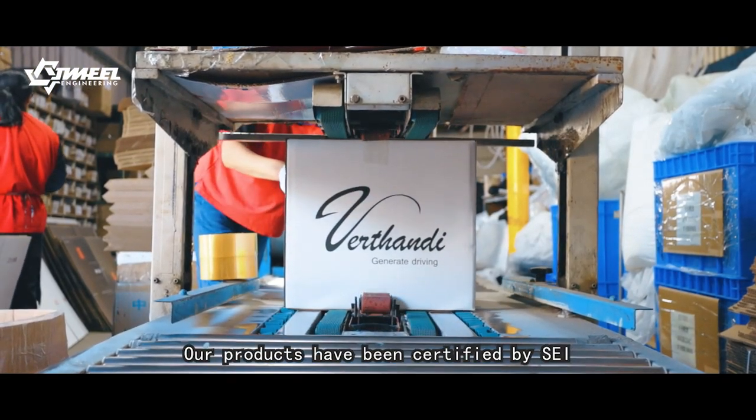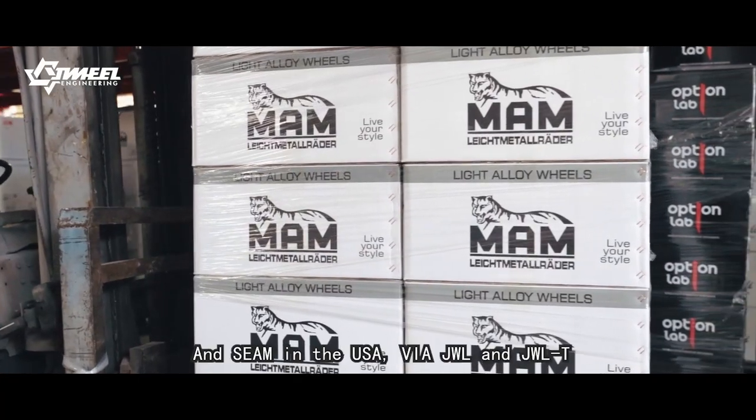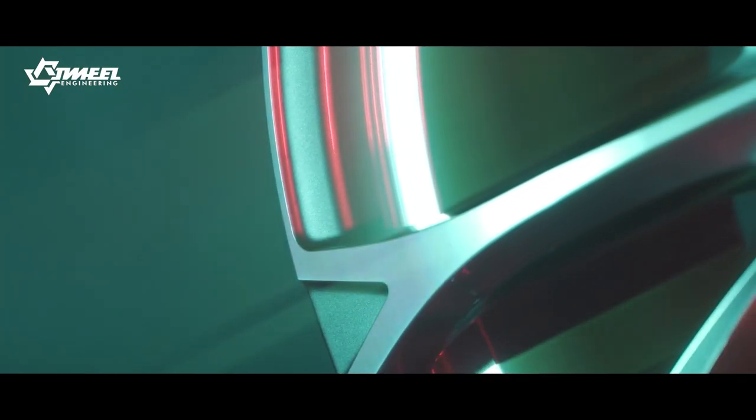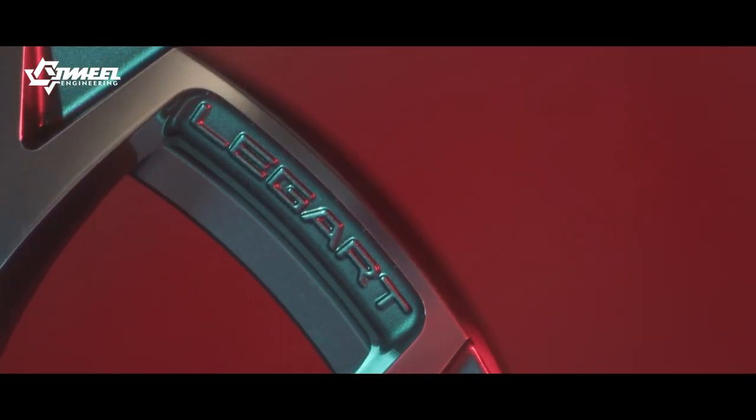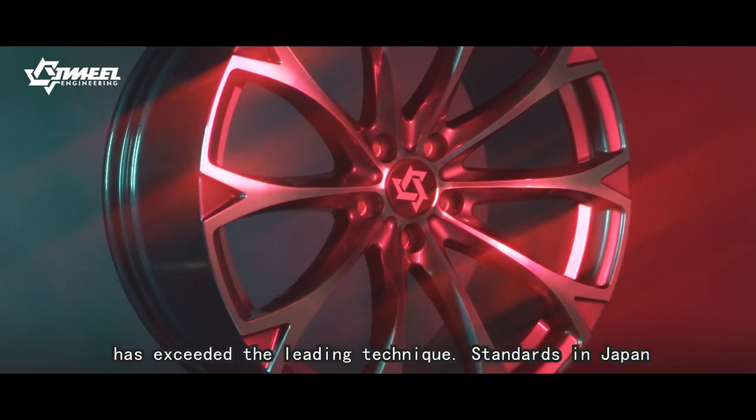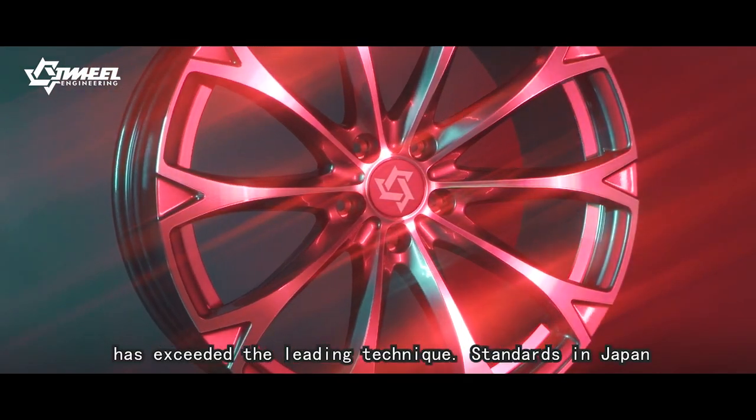Our products have been certified by SEI and SEMA in the USA, VIA, JWL and JWR FNT in Japan, and TÜV in Germany. Especially, our impact resistance testing skills have exceeded the leading technical standards in Japan.